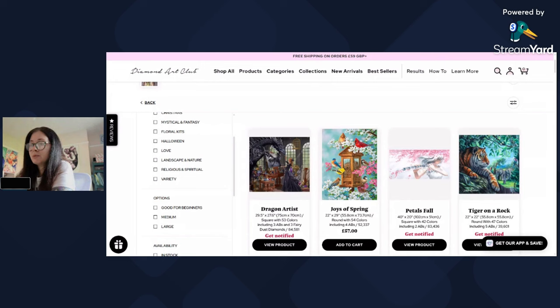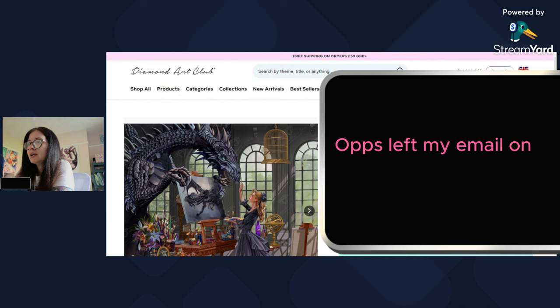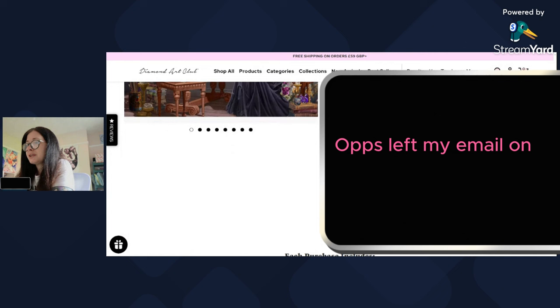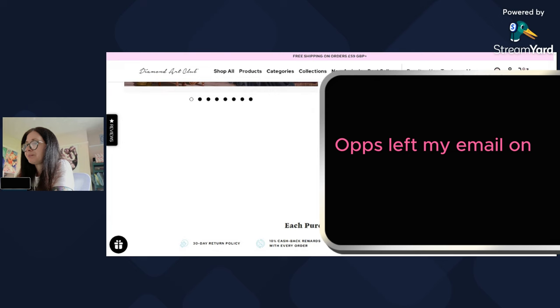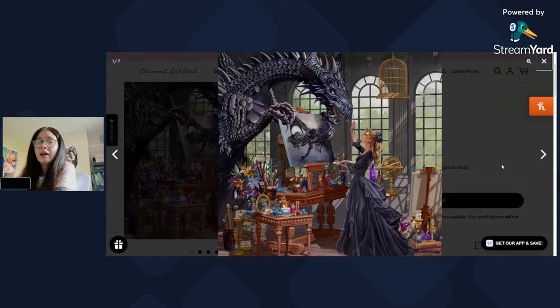Here is my wish list — there are 67 items, in no particular order. I haven't looked at these for ages. The first one is 'Dragon Artist' — this one is pretty new. It's a Neen Thomas piece, currently out of stock, square diamonds, 47 colors with three aurora borealis — basically three fairy dust diamonds.